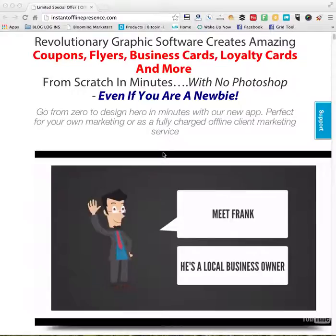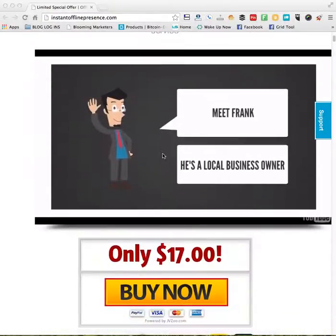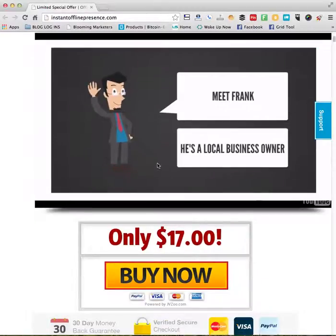This is an amazing tool that makes it easy for anybody to create graphics just like the pros. The best part is, guys, it's only $17.